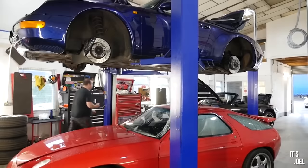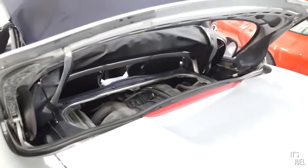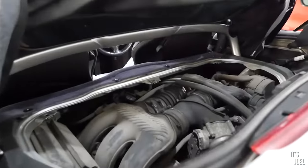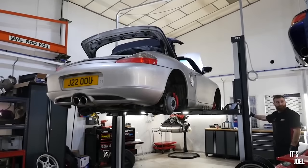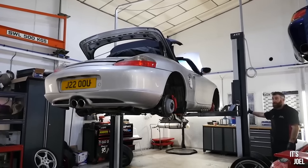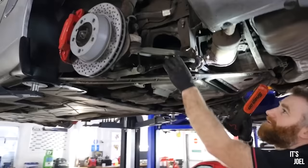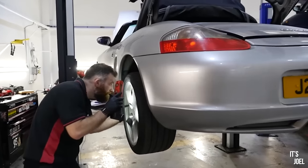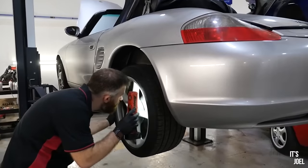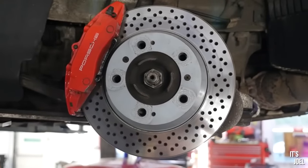One major known issue with these cars however is the IMS bearing. According to most, this part is prone to failing and at the very least causing severe if not fatal damage to the engine. If you can buy a car that's already had this addressed then great. However, contrary to popular belief it's only been a problem in about 1% of cars. My Porsche specialist also attested to this, claiming that in over his 20 years of experience working on thousands of Boxsters, he'd only seen IMS failure happen to a handful of cars.